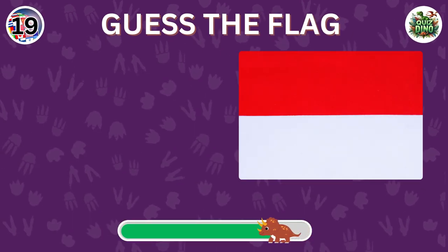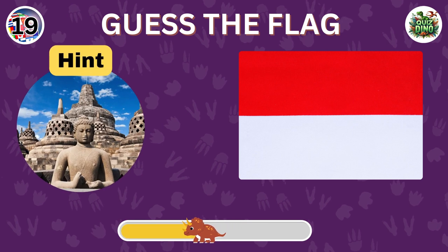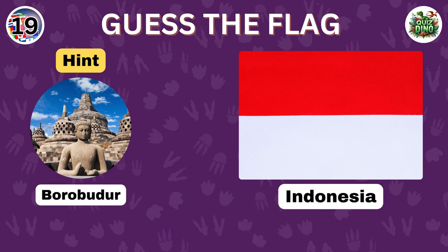Can you guess this flag? Correct. The flag belongs to Indonesia.